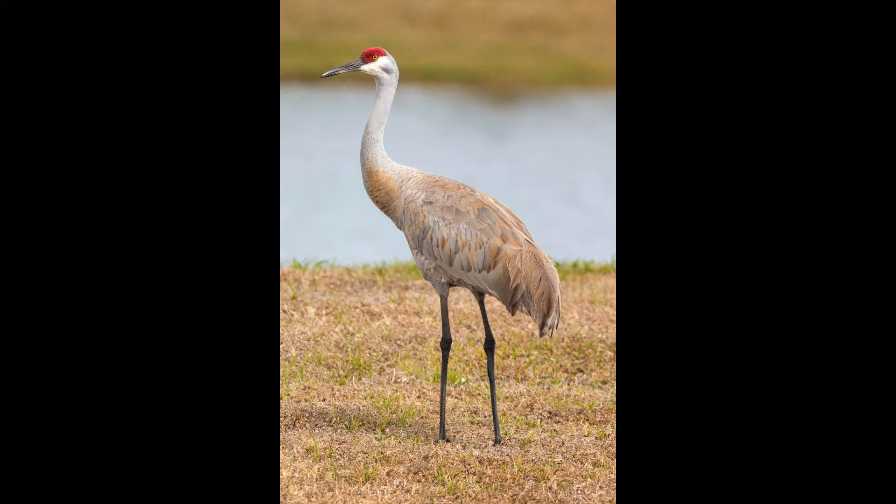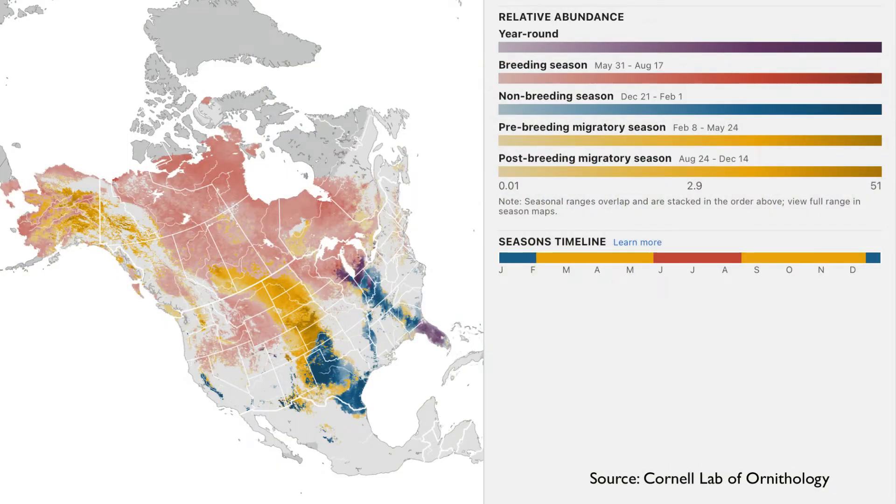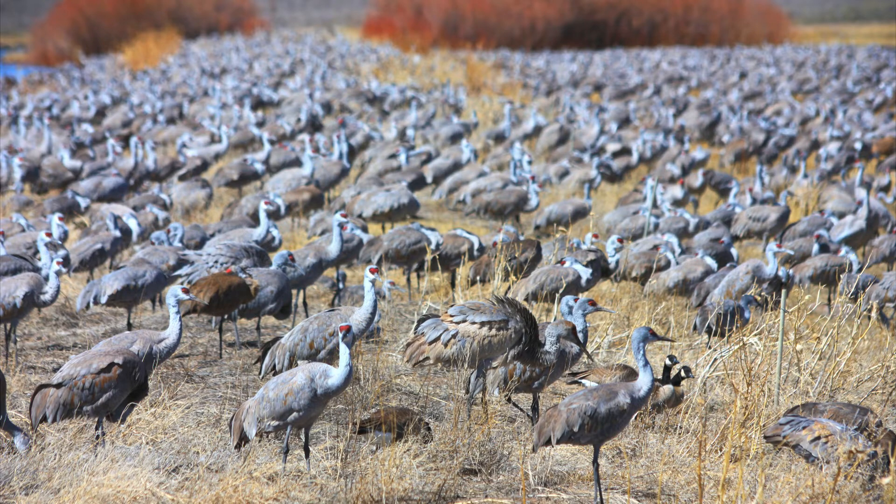Sandhill Cranes are one of two species of cranes breeding in North America. The other is the larger and endangered Whooping Crane. Sandhills are seen throughout the U.S. and Canada in wintering and breeding grounds, as well as staging areas like the Platte River in Nebraska, where as many as half a million birds can congregate between February and April.